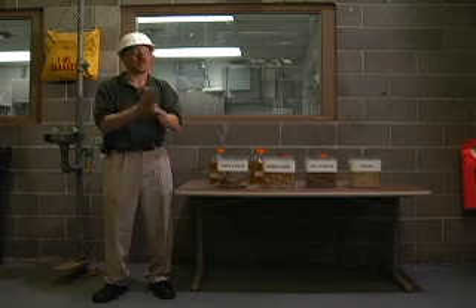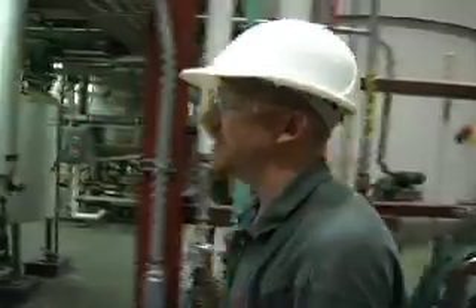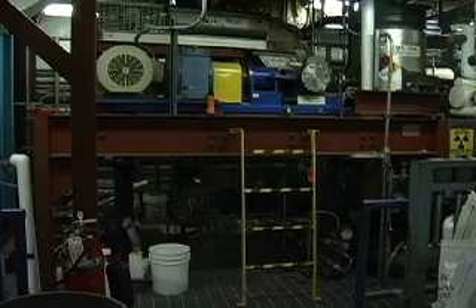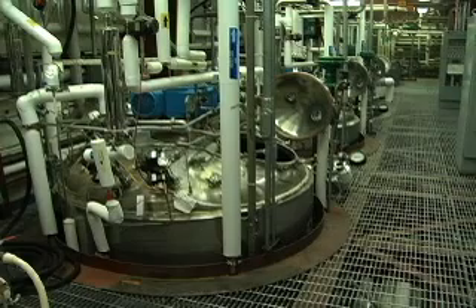So here we are in the pilot plant — this is where all the magic happens, NREL's bioprocessing pilot plant. This facility is built to handle one dry ton of biomass per day, enough to churn out as much as 75 gallons of cellulosic ethanol. Commercial scale plants, when they're built, will of course be much bigger and will produce hundreds of thousands of gallons a day.